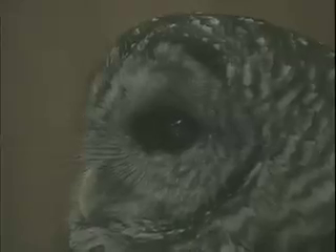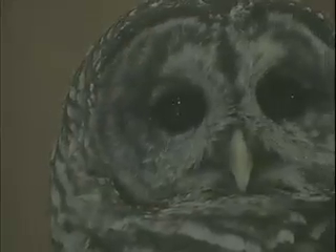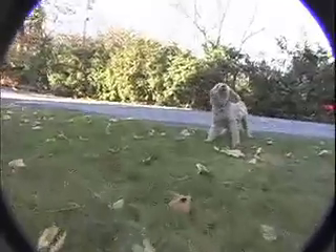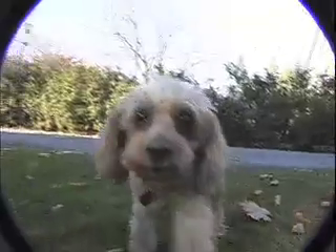Like most living beings, dogs and cats rely on vision as one of their principal sensory devices. Although most domestic animals do not see with the same detail as humans, there are many similarities.